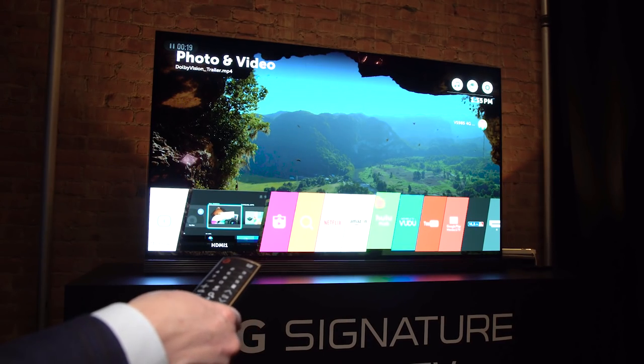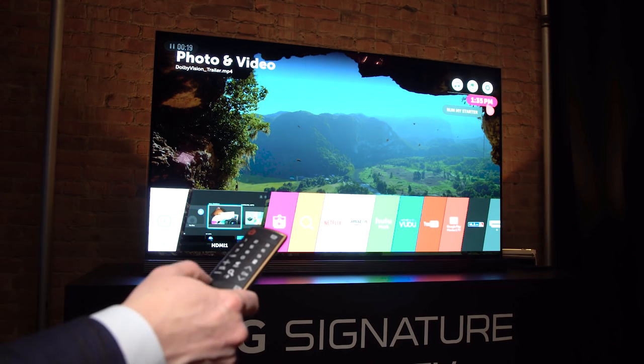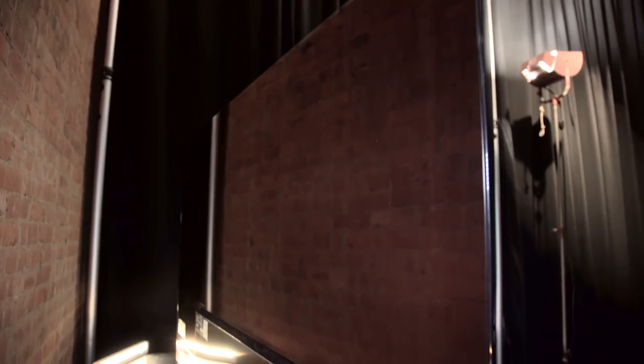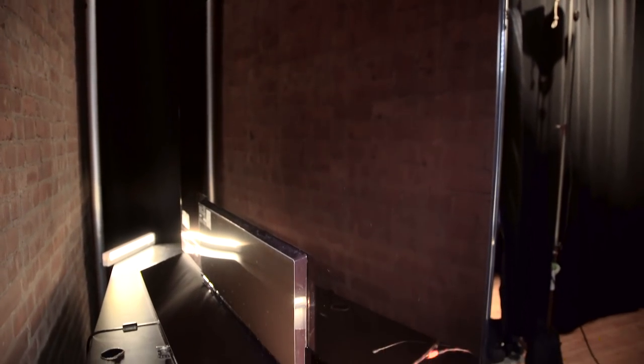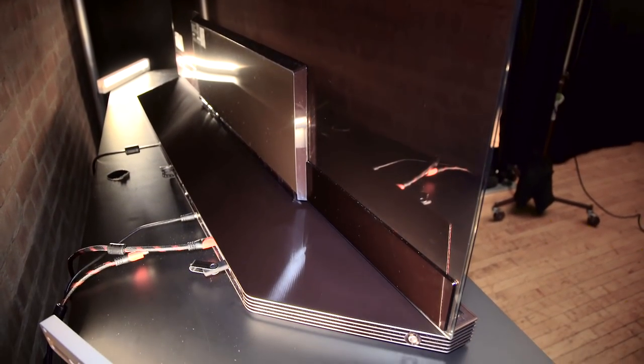What makes the G6 different from the models below it comes down to design elements with some added punch in the audio department. In terms of picture quality, the TV has the same panel and processing you'll find in the less expensive options, but here all the TV's processing and input connections have been stuffed into a rather interesting soundbar structure which doubles as the television's base.